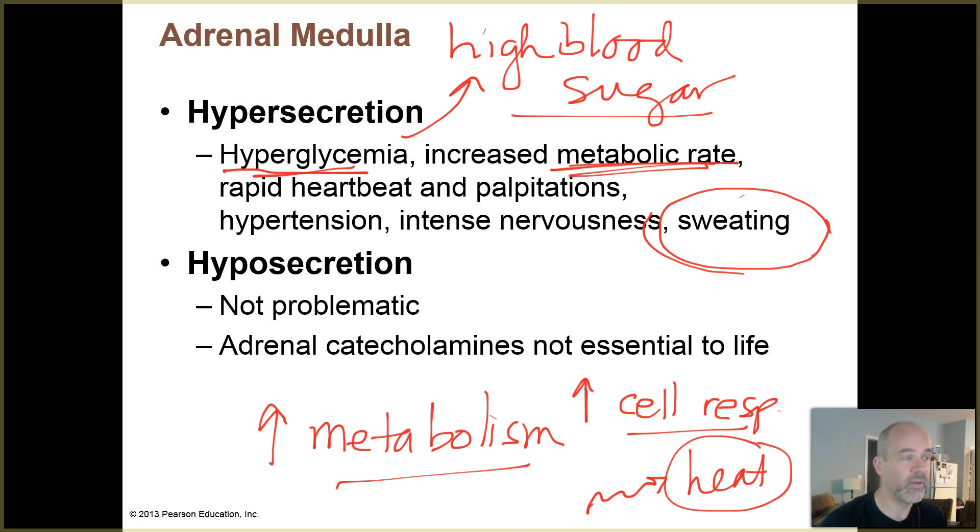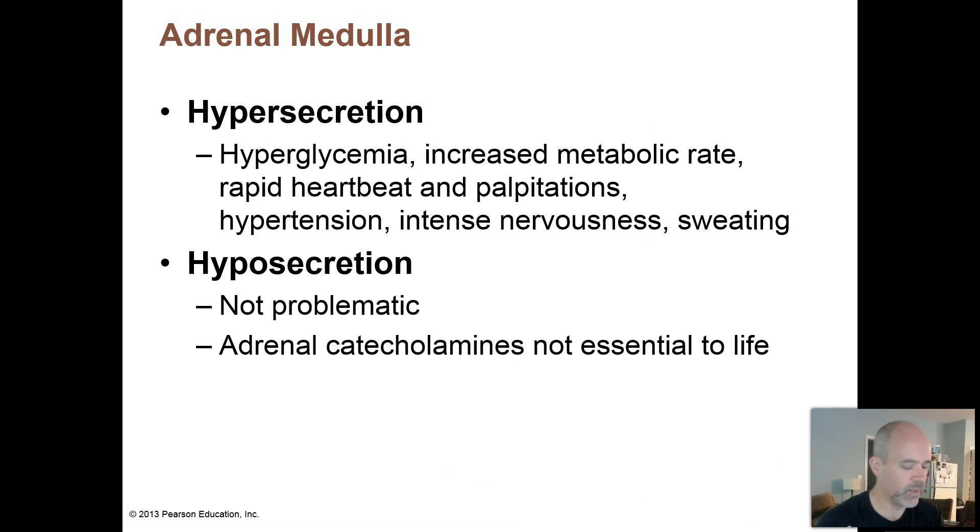With hyposecretion - underproducing hormones made by the adrenal medulla - it doesn't seem to be associated with any major problems. These adrenal catecholamines are not considered to be essential to life. That doesn't mean you can get by without your sympathetic nervous system that makes norepinephrine locally. But apparently if your adrenal medulla in both adrenal glands shuts down, you can get by without the extra catecholamines the adrenal glands produce - though you're probably not as good at dealing with fight or flight situations.